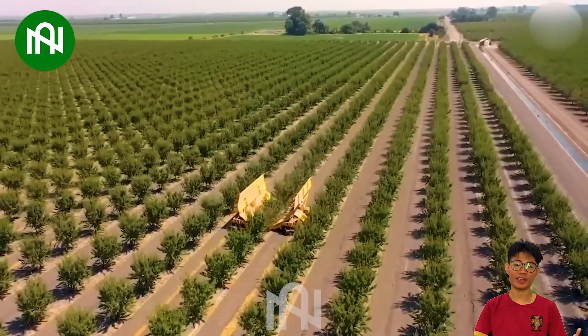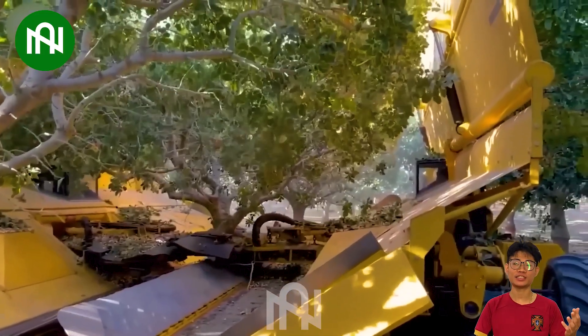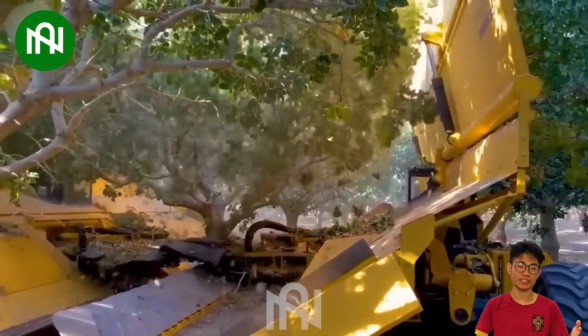Using tree-shaking technology for nut harvesting, an efficient gathering of tree nuts with this incredible machine!